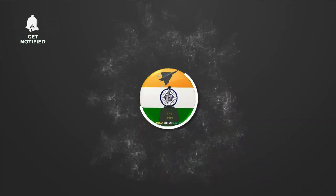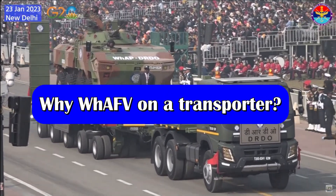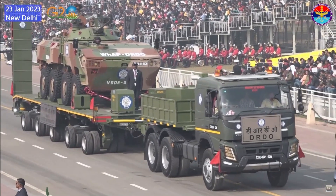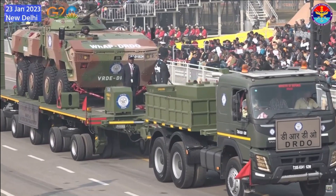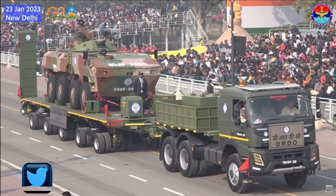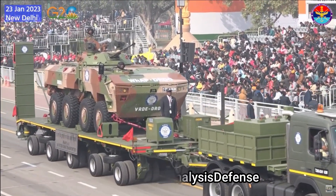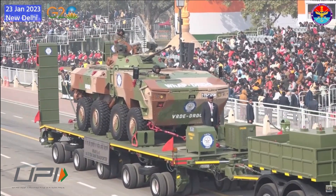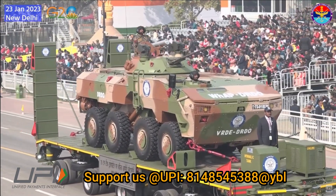Hello and welcome back to Indian Defense Analysis, where we bring you all the latest developments happening in the defense sector. Recently we made a video on wheeled armored fighting vehicles built on the 8x8 Tata WAP platform with anti-tank guided missile. It was showcased for the first time during the dress rehearsal of Republic Day Parade on 23rd January, and many of you asked why the wheeled armored fighting vehicle was shown on a transporter while it already has wheels and can easily move. There was a good reason why DRDO has done that, and to understand it we have to go back a little in history.